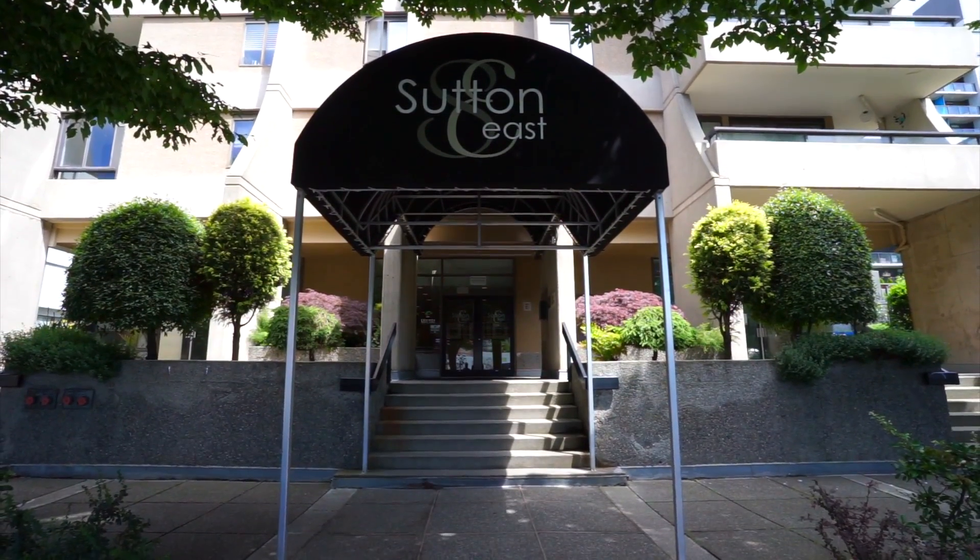If you want more information about this property, you can check it out on our website at pinnacoluxuryhomes.com or 4041034johnsonst.com.